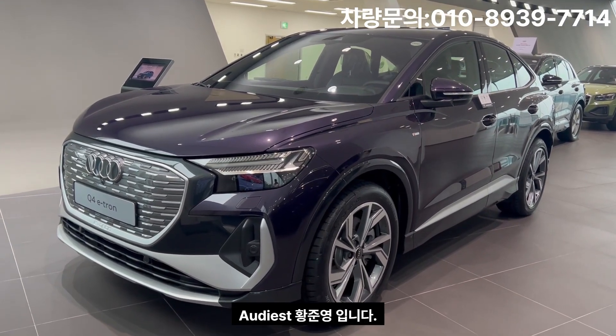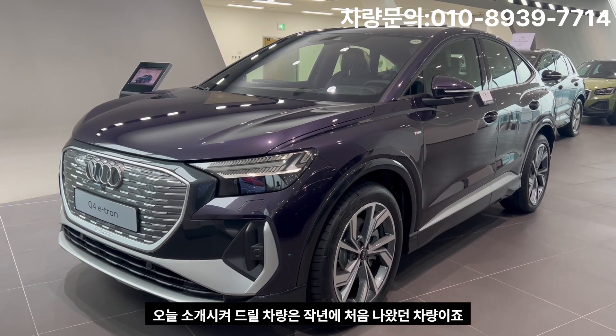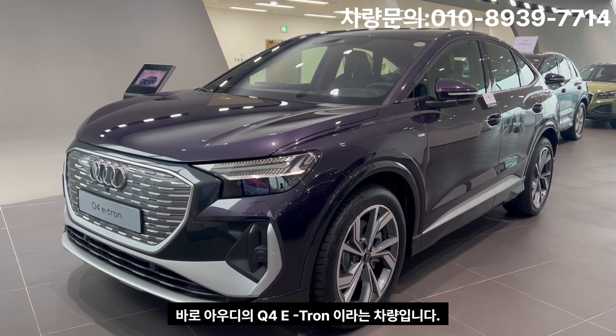Hello, my name is Audiist. Today I'm going to introduce you to last year's Audi Q4 E-Tron.